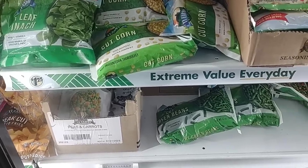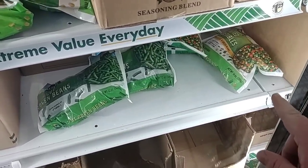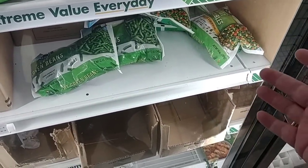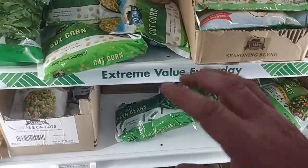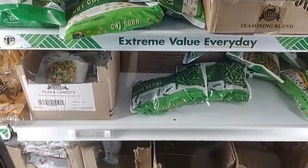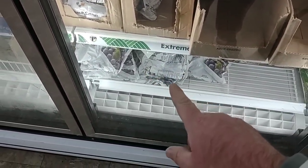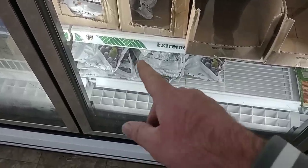They've also got more of their frozen vegetables in here. Got the mixed vegetables here — this is 14 ounces. $1.25 for 14 ounces — 12 ounces at Kroger is $1.25. So better deal here. And they got a lot more in than the last time we were. Got the peas and carrots. I was excited to see these blueberries. Somebody left a comment the other day that their Dollar Tree had the blueberries coming back in. That's a good deal.